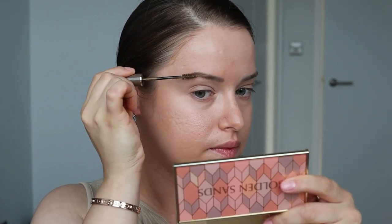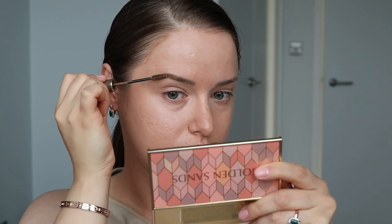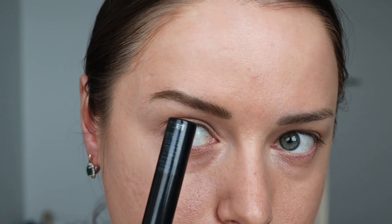Наношу именно от середины и до кончика брови, потому что сразу после того, как вы достаёте тушь из тубы, больше всего пигмента она именно в этот момент будет отдавать. Для того чтобы переход был плавным, начинаю от середины и до кончика, а потом уже остатками продукта прохожусь в начале брови. Заметно отличие там, где ничего нет — волоски стали гораздо длиннее и объёмнее. Можно не наносить никакой другой продукт. Тушь не смотрится как-то искусственно на брови, а наоборот натурально, как будто это ваша настоящая бровь.